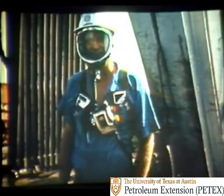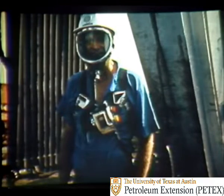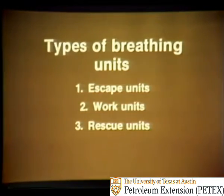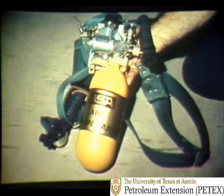Many types and brands of safe breathing equipment are available for protection from H2S. Breathing equipment gives you a supply of fresh air to breathe. The types of breathing units can be divided into three categories: escape units, work units, and rescue units. This is one brand of escape unit. Escape units have a small self-contained air supply and are designed to give you enough air to reach a safe area in the event of an emergency. If escape units are available on your rig, you'll receive instructions on how to use and care for the particular brand and type of unit you may have.